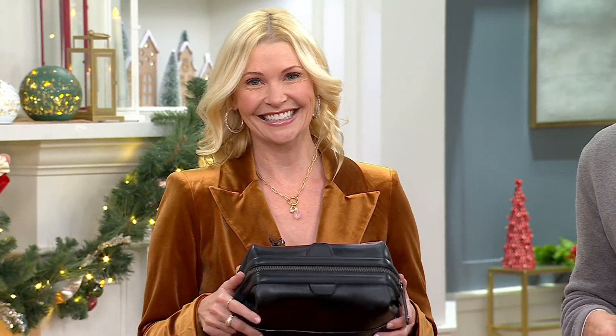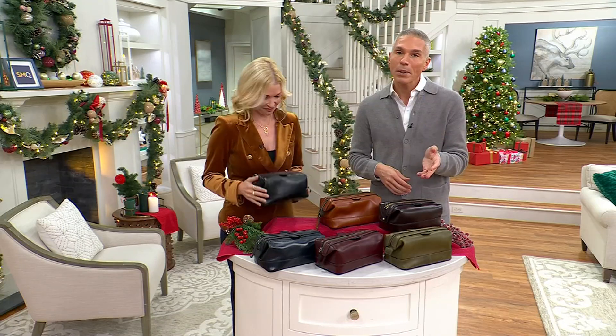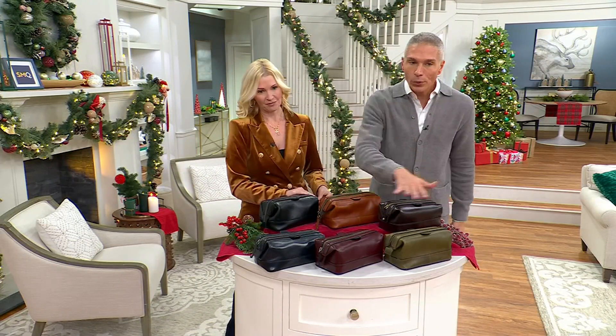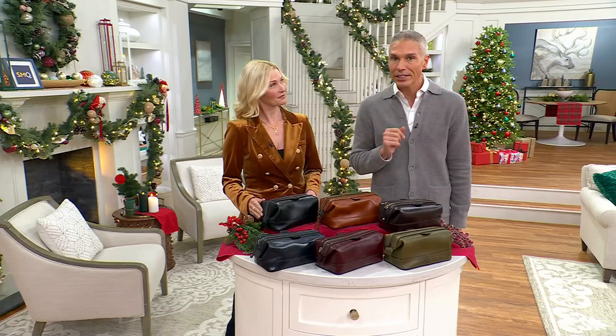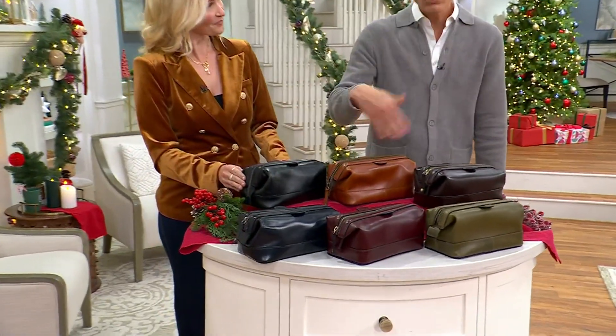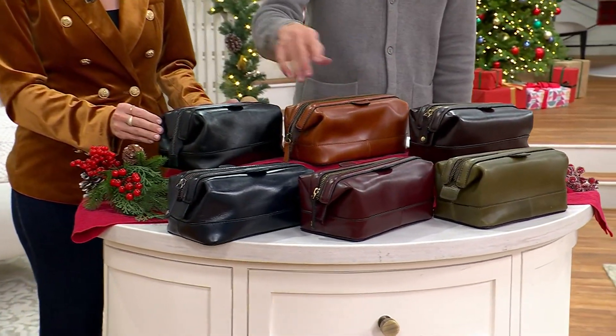Today we have it for you at a QVC price of $90, or five payments of $18 with free shipping and handling. We currently have the full color assortment, but we are starting to get very limited because these are the final quantities of the season. I'll take you through the color choices and then we'll show you all of the different ways that you're going to use this.